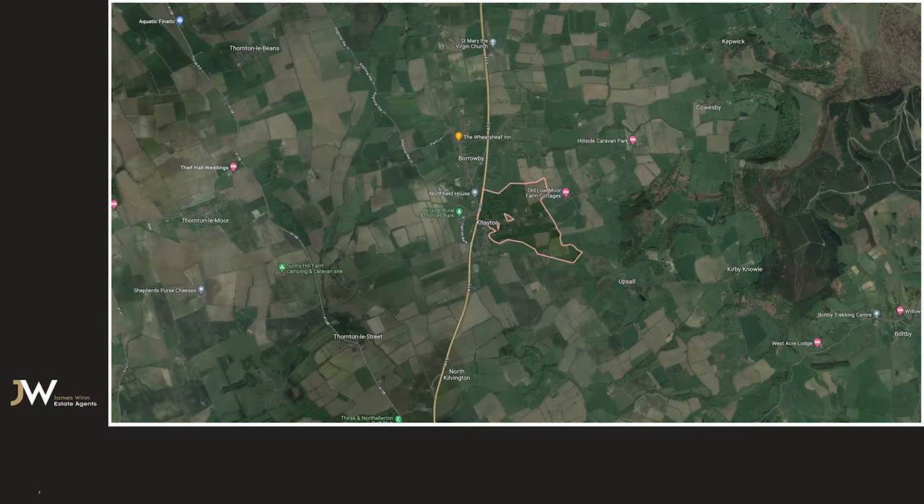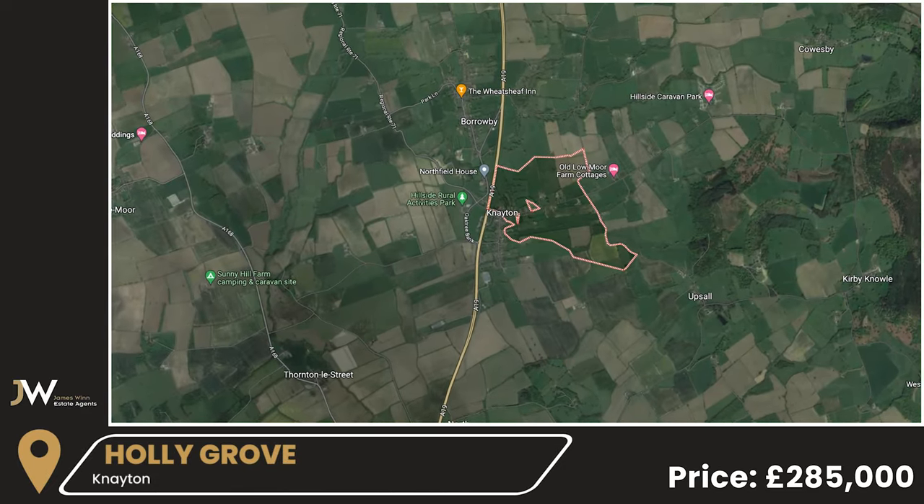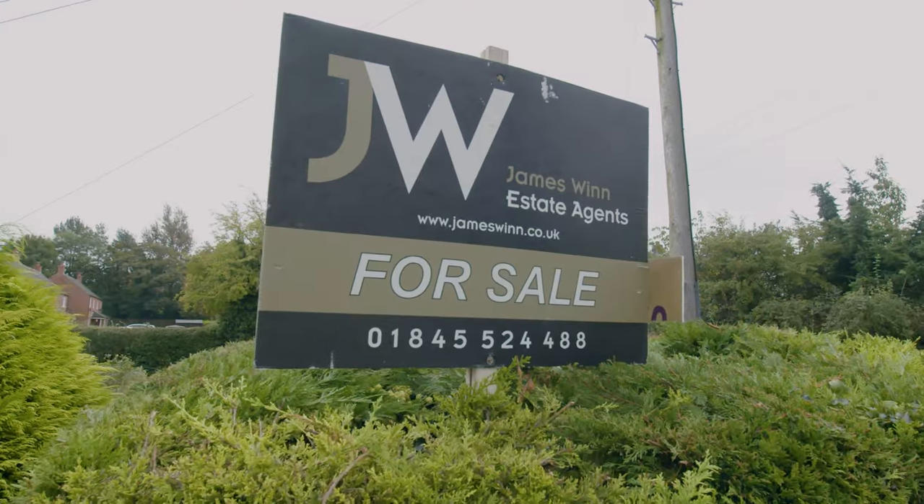Hi, it's Chris from James Wynn. We are here in the village of Natan, just a couple of miles outside of Thirsk, quite close to the A19, so easily within striking distance of areas nearby like Teesside, or if you want to be a bit further afield, head over towards the M1, York, that kind of thing.